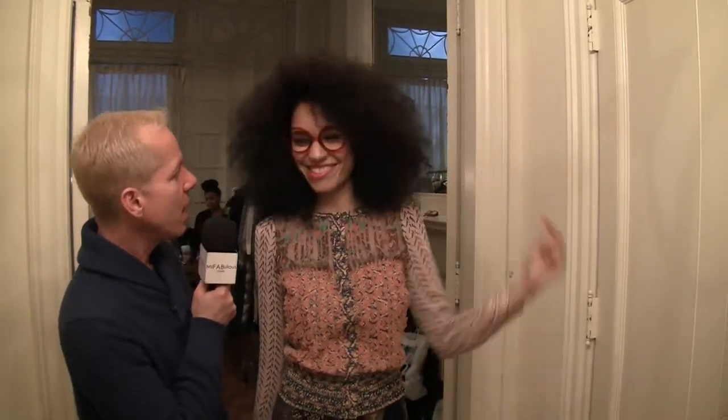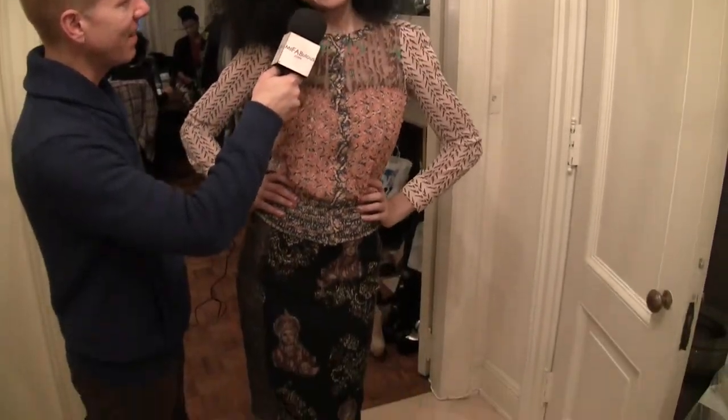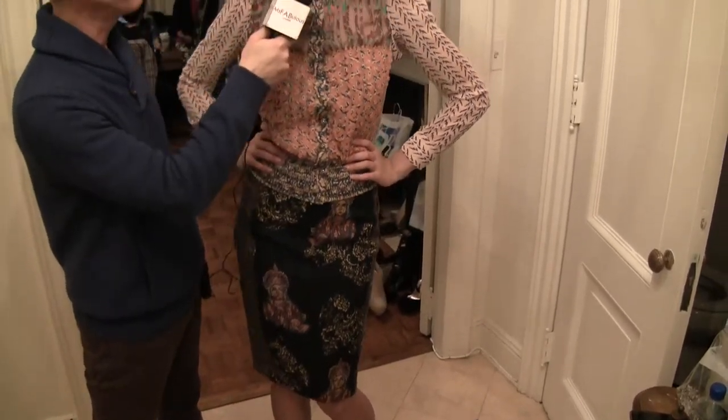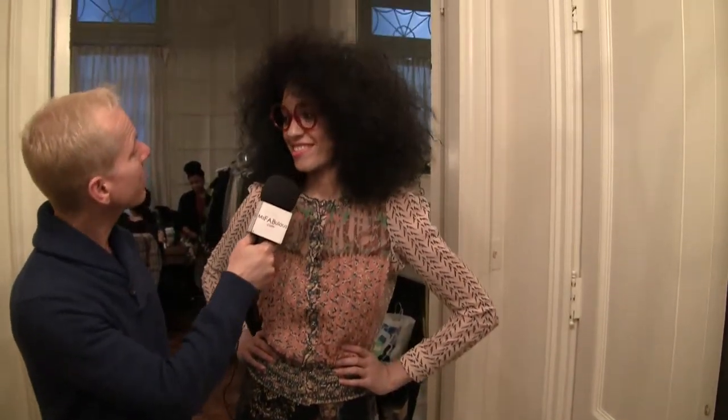We are with model Sheila J, one of the models for the Byron Lars Beauty Mark Fall 2014 Lookbook Photo Shoot. You're looking gorgeous in the clothes — can you tell me how you feel in them? I feel like a million bucks. Is there anything in the collection that you particularly like? All of it. Which would you like to take home?